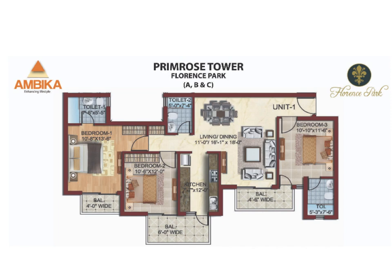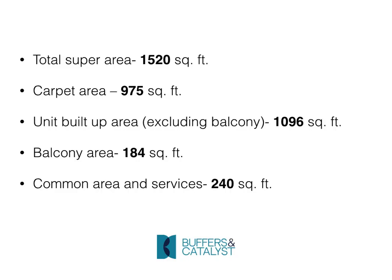This is the flat layout. There are three bedrooms — two have attached washrooms and one has a washroom accessible from the living dining area. There is one kitchen and three balconies in total. The super area is 1520 square feet, the carpet area is 975 square feet, the unit built-up area is 1096 square feet, and the balcony area is 184 square feet.